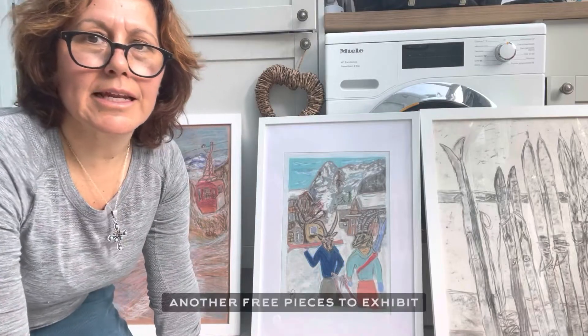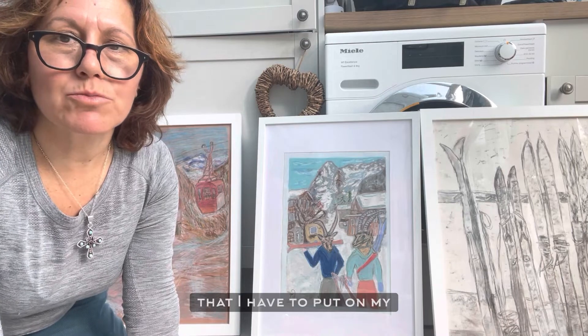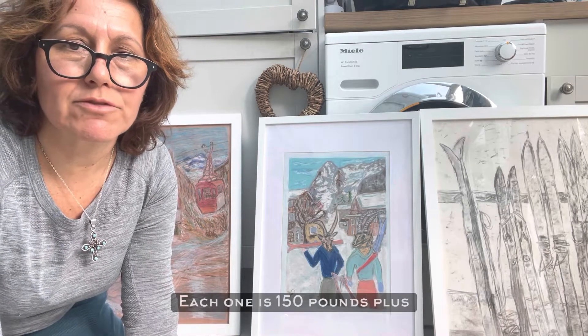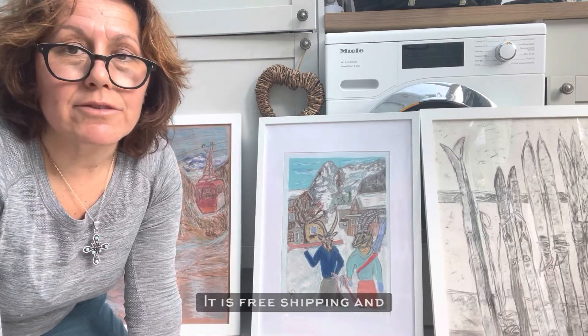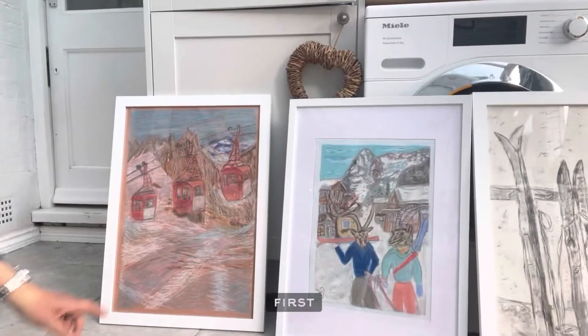Hi, another day, another free piece to exhibit in my new sale coming up that I have to put on my website. Check out if you would like any of these — each one is £150 plus shipping, unless you're in the UK, in which case it's free shipping. Let me come to the ones of today.